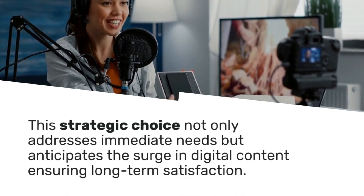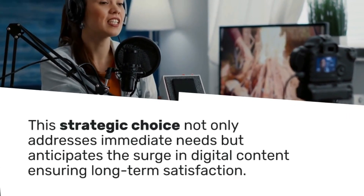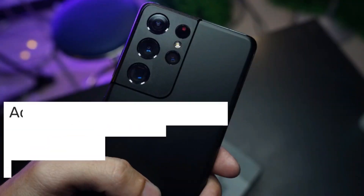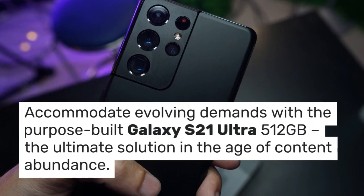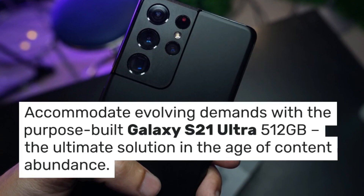This strategic choice not only addresses immediate needs but anticipates the surge in digital content, ensuring long-term satisfaction. Accommodate evolving demands with the purpose-built Galaxy S21 Ultra 512GB — the ultimate solution in the age of content abundance.